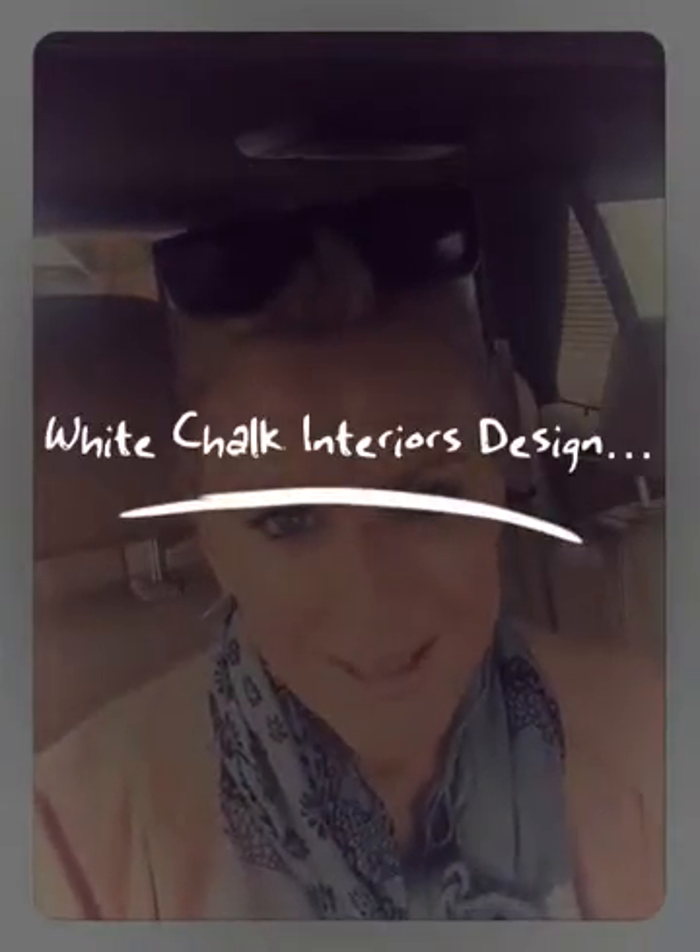Welcome to the White Chalk Interiors Design Tip of the Week. They say that imitation is the sincerest form of flattery. If you saw the parody of me that my daughter did last week, she was impersonating me and taking me off doing one of my interior design videos — she got two and a half thousand views, a lot of likes, and it was very funny.